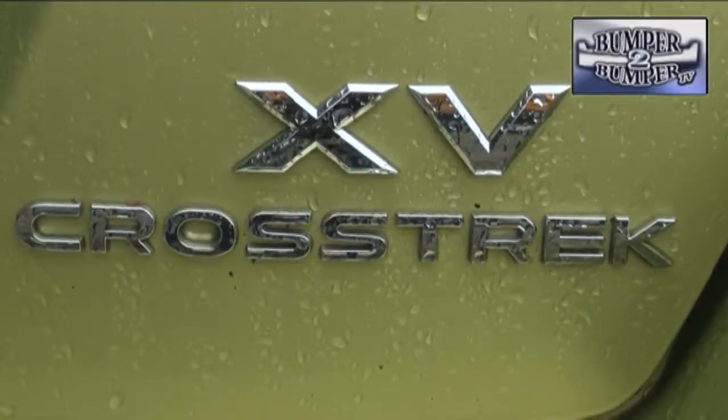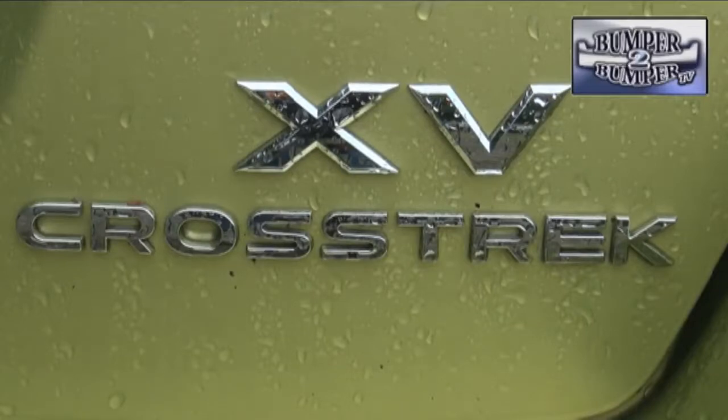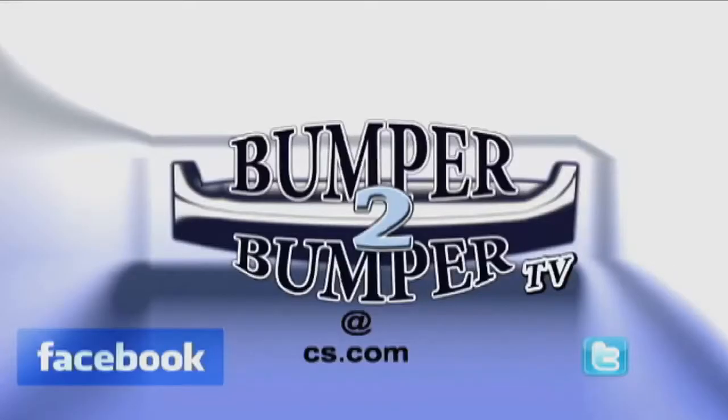The good news is that it doesn't come with the usual hybrid price markup that can give buyers pause before making a decision. This is Greg Morrison. We want to know what you think, so email us — the address is BumperToBumperTV@cs.com.